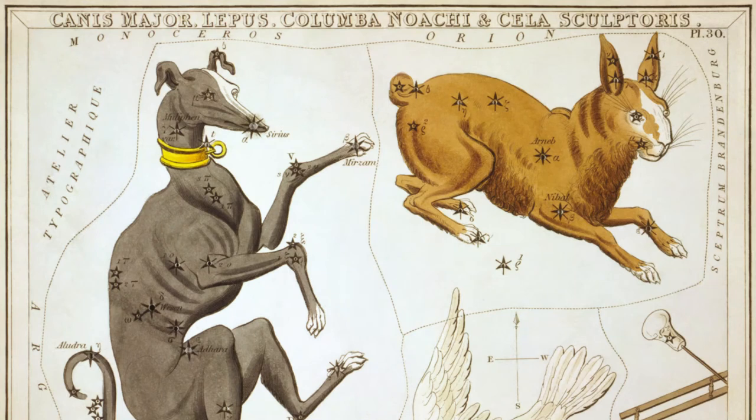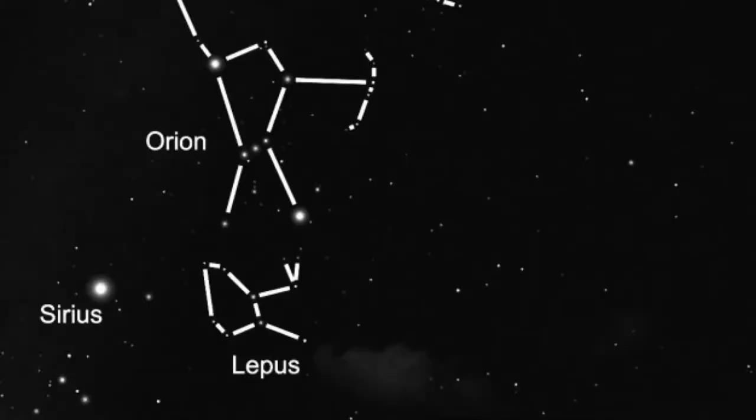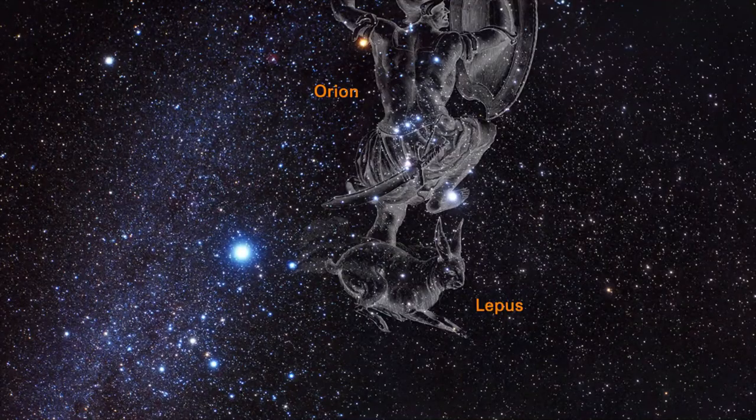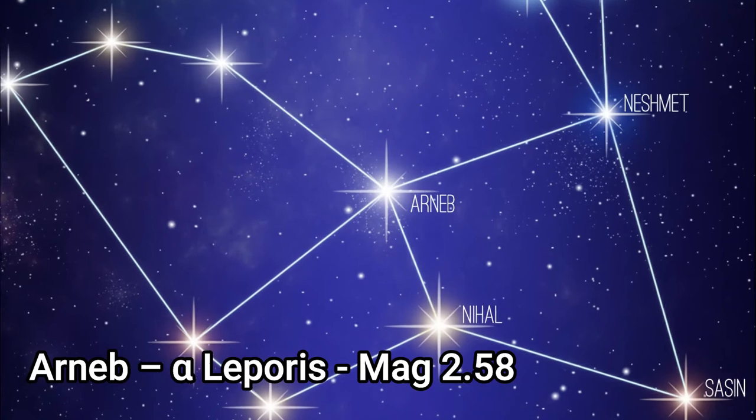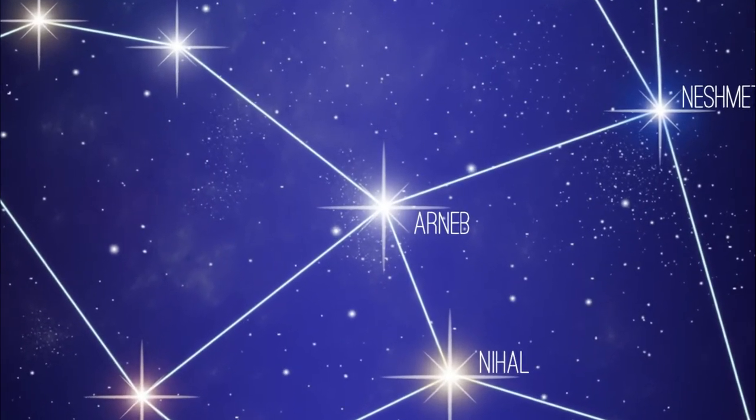Welcome to our latest look at the classic constellations. Today we're going to look at Lepus, the Hare, sitting just under the feet of Orion. The constellation means hare in Latin and is home to the famous R Leporis variable star, better known as Hind's Crimson Star. It contains several notable deep sky objects: M79, NGC 1821, and the Spirograph Nebula IC 418.